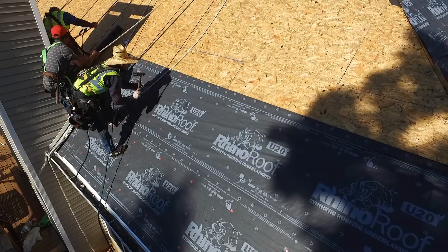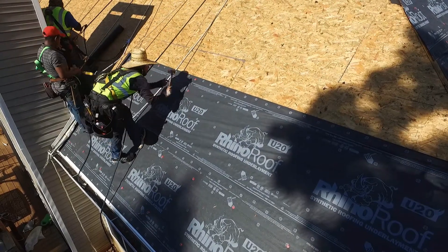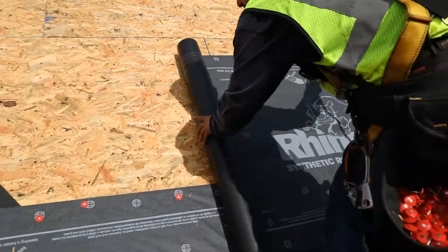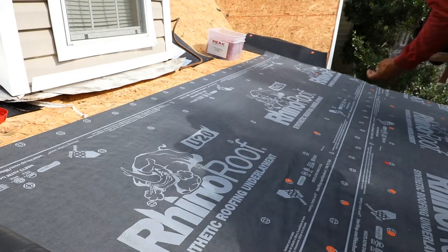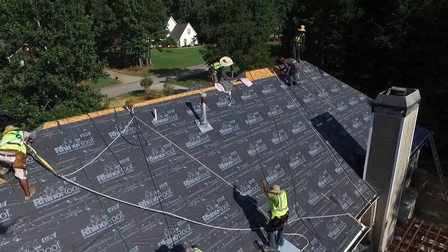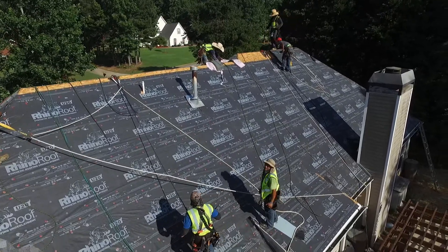Rhino Roof U20 Synthetic Roofing Underlayment is designed to give the homeowner peace of mind against potential water infiltration. Rhino Roof products are supported with extensive independent third-party testing that ensures a high level of performance in all weather conditions.